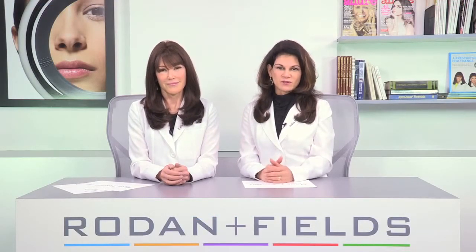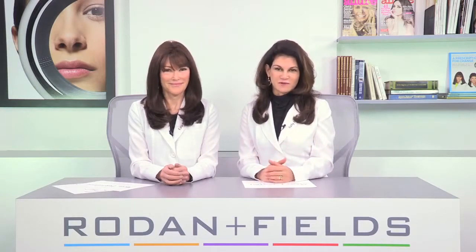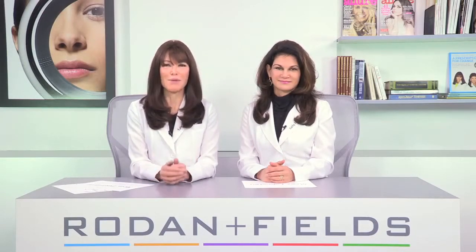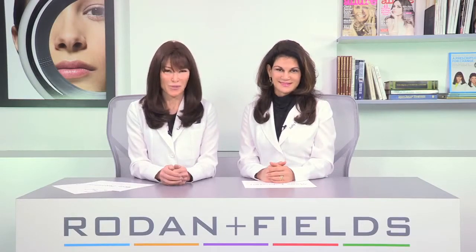Macro and micro exfoliation are not exclusive processes. Both can be done together to redefine your skin's future, just not on the same day. Make the grade this fall and look fantastic by incorporating macro and micro exfoliation into your skincare routine.